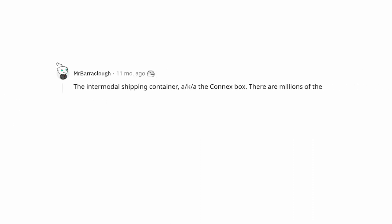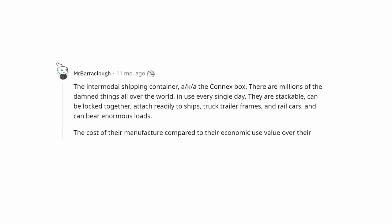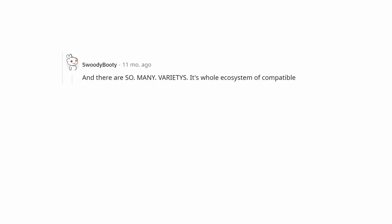The intermodal shipping container, aka the conex box. There are millions of them all over the world in use every single day. They are stackable, can be locked together, attach readily to ships, truck trailer frames, and rail cars, and can bear enormous loads. The cost of their manufacture compared to their economic use value over their useful lives is next to nothing, and there are so many varieties — it's a whole ecosystem of compatible equipment: tank, reefer, flat rack, silo, just to name a few.